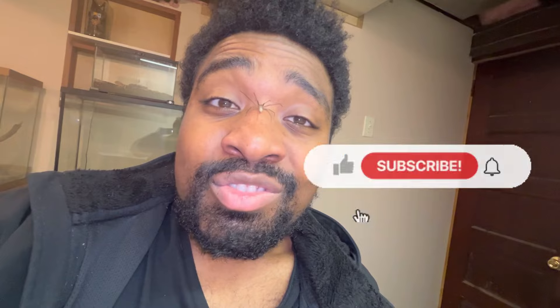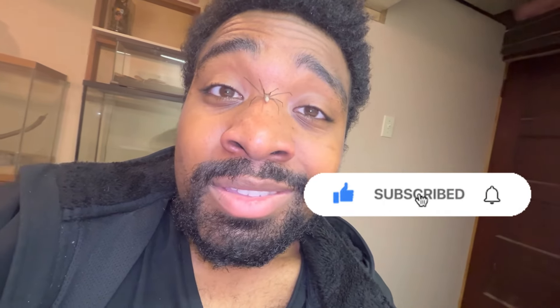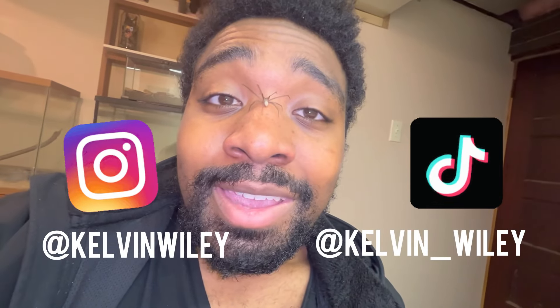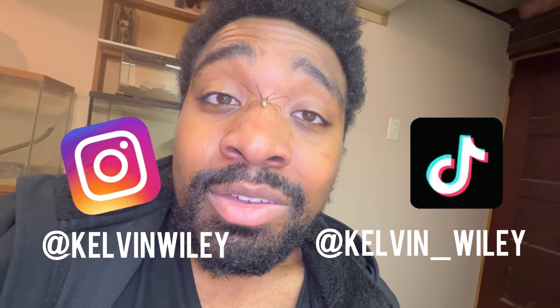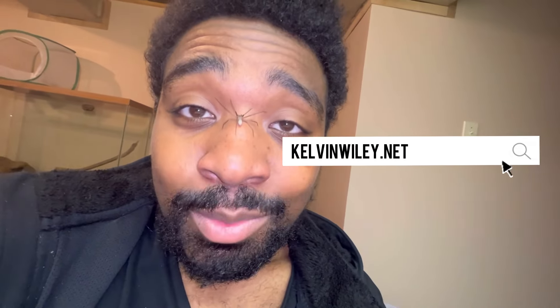I really hope you guys enjoyed this video and have gained some respect and learned a little bit about the infamous Loxosceles reclusa. If you enjoyed the video, please leave a like and a comment, and subscribe if you haven't already. Hit the bell icon and turn on those notifications. Follow me on Instagram at Kelvin Wiley and on TikTok at Kelvin underscore Wiley. Check out my website, KelvinWiley.net. I will see you guys in the next video.